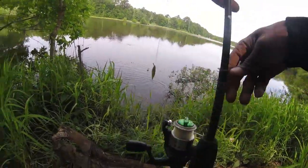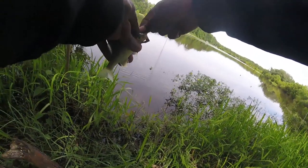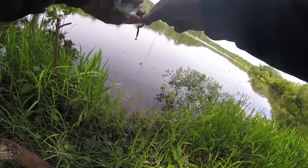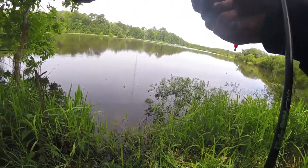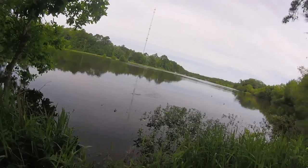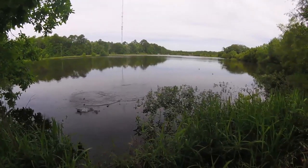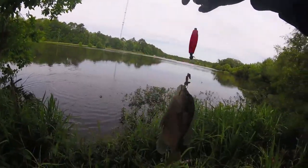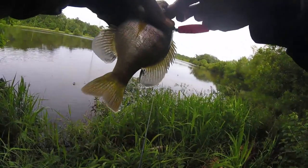Okay, first catch out of here on my worm — not that big. I'll come back. Got a good size brim here, put up a good fight. Oh yeah, nice size one right there.